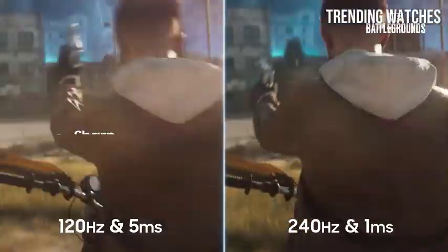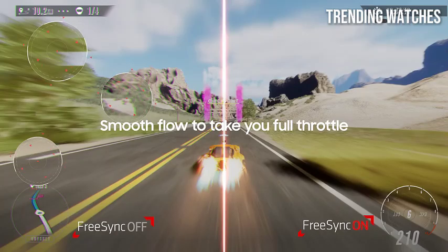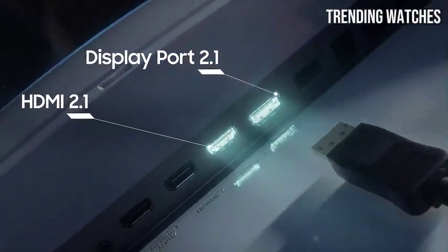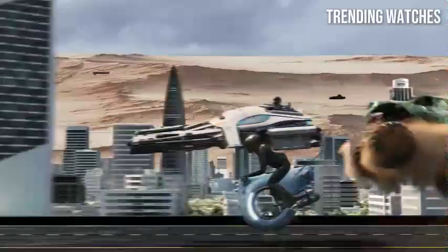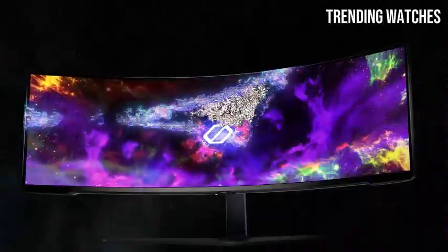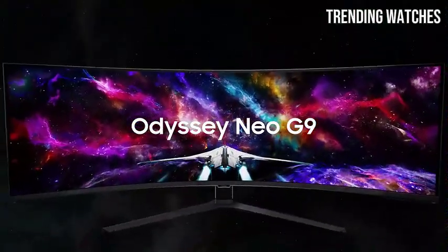In terms of refresh rate, the Odyssey NEO G9 supports up to 240Hz, ensuring smooth and fluid gameplay, especially in fast-paced titles. Coupled with a 1ms response time, this monitor minimizes motion blur, allowing for precise tracking of fast-moving objects. Gamers will appreciate the adaptive sync technology, which effectively eliminates screen tearing and stuttering. The ultra-slim bezels, sleek futuristic aesthetic, and customizable RGB lighting that can be synced with your gameplay make it a striking addition to any gaming setup.